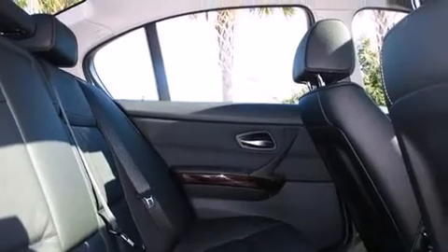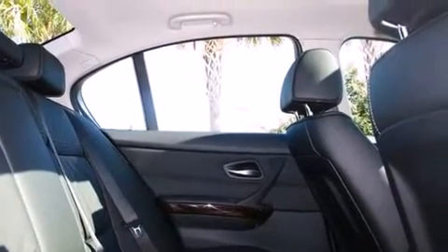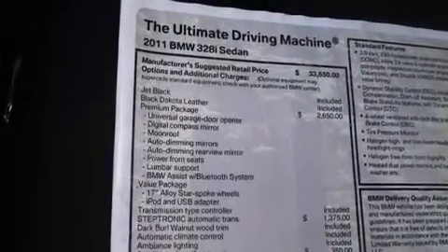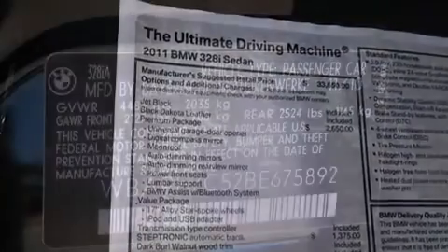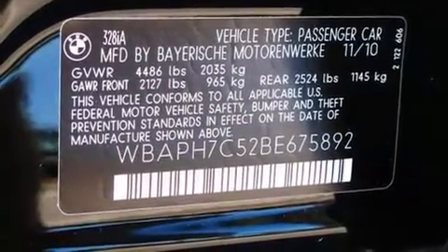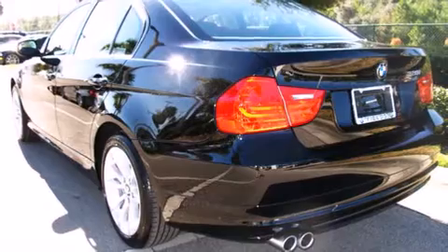BMW ensures the safety and security of its passengers with equipment such as head curtain airbags, front side impact airbags, traction control, brake assist, anti-whiplash front head restraint, ignition disabling, and four-wheel disc brakes with ABS.